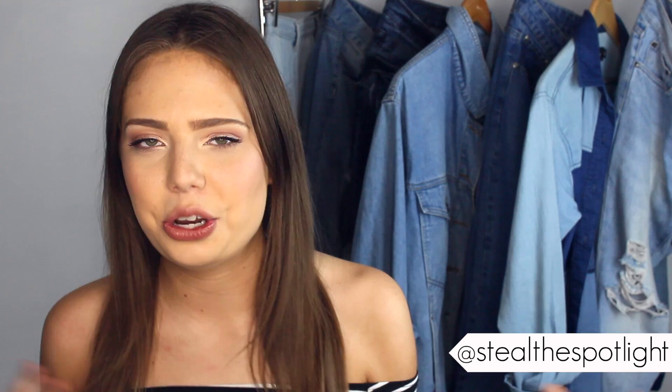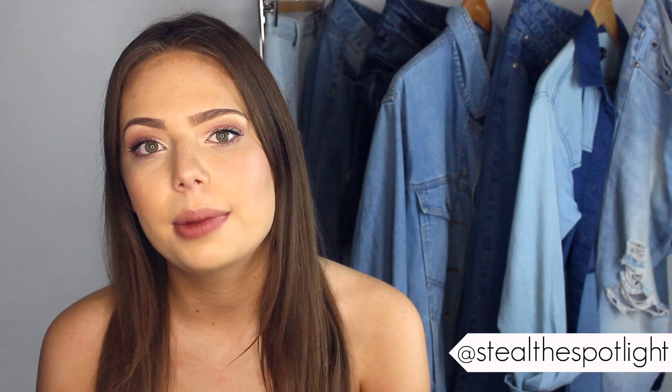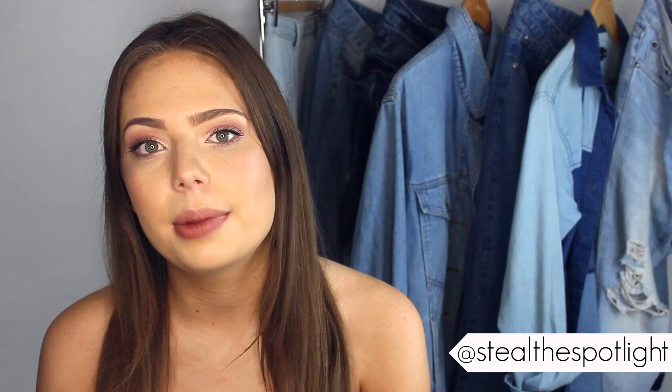Alright, that wraps it up for this video! I hope you enjoyed this casual chatty one. Let me know if you want to see more, and if you have any topic recommendations or wardrobe planning tips of your own, leave them in the comments below — it would be great if we can all help each other out. Thanks so much for watching, thumbs up if you enjoyed, and I'll see you next time!